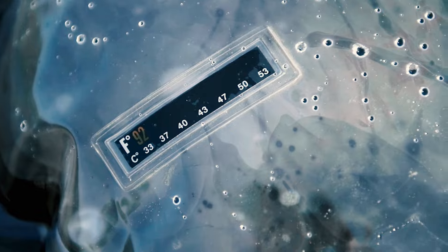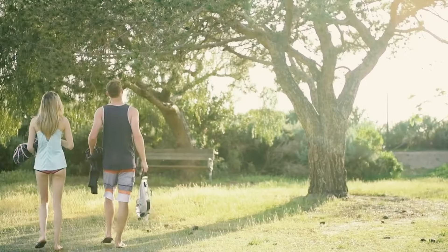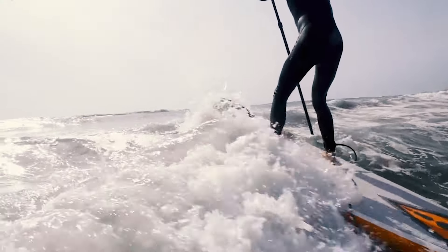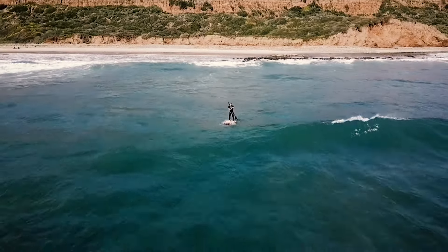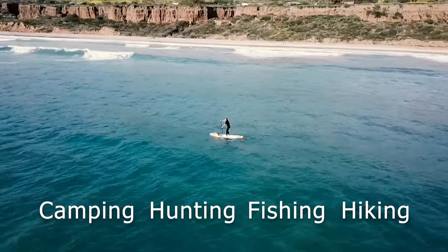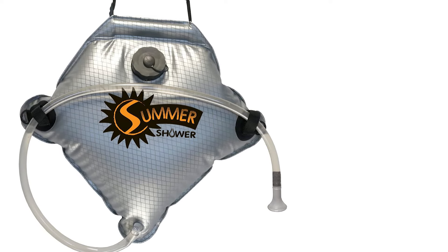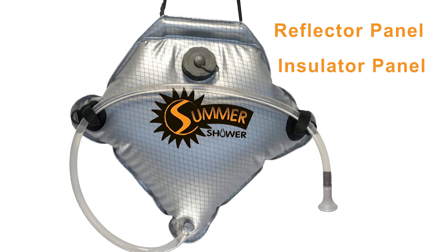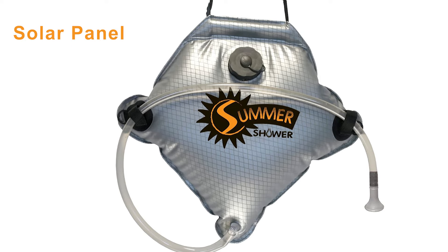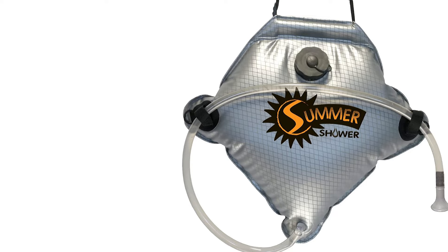Enjoy a hot shower in the great outdoors with this convenient camping shower from Advanced Elements. Designed to heat water fast in the warm sun, the shower is ideal for camping, hunting, fishing, hiking, or trips to the beach. The durable four-layer construction includes a reflector panel, an insulator panel, a solar panel, and a water reservoir, along with diamond ripstop fabric and a water temperature gauge.